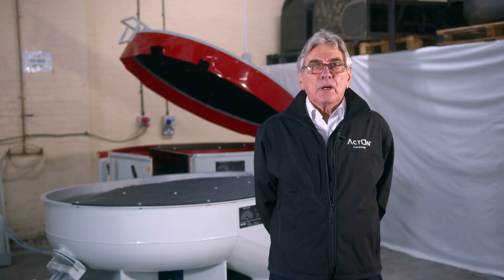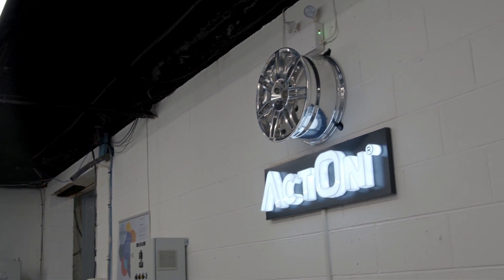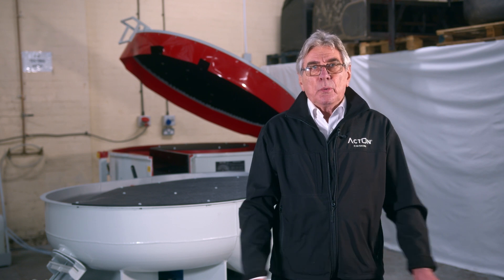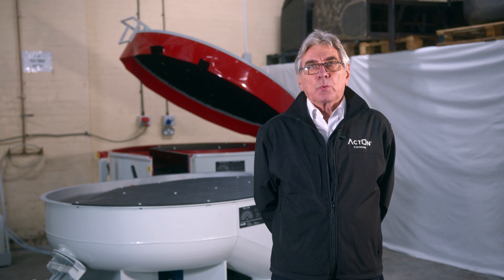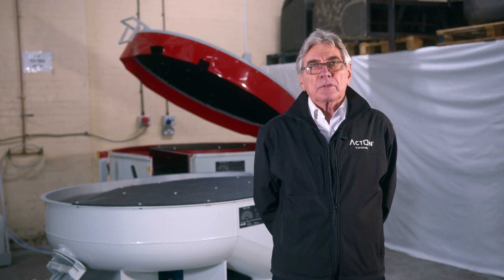I'm Tony Lovett and I'm your host for today's video. I am proud to introduce you to Acton Finishing, which is a family-run business which first opened its doors back in 1965, with well over half a century's expertise in surface finishing. Acton Finishing are UK manufacturers of surface finishing machines which include vibratory, high energy, shot blast and water treatment solutions. We also manufacture our own media and compounds and offer a full subcontract service.